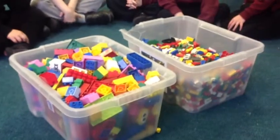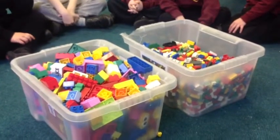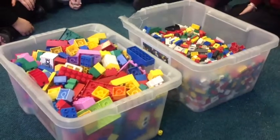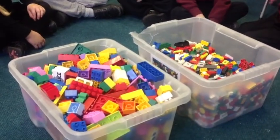There's a test that we could do to find out which one has the most pieces of Lego in it. But how are we going to find out? Because we know that that one's fuller. You know that that one's fuller, but we need to prove which box has got the most. Counting them. Is that a good idea? Yeah.